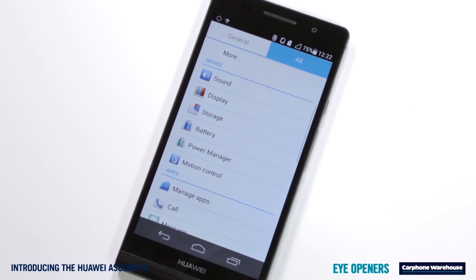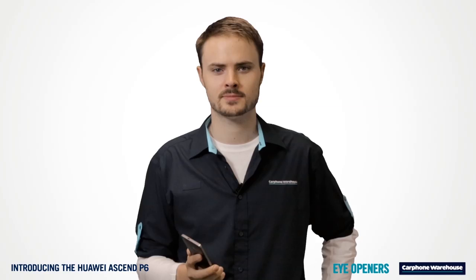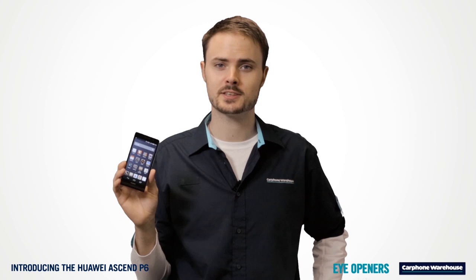And we really mean all day. The Ascend P6 has some really useful battery saving features. The Power Manager app lets you choose power plans, just like on a laptop. Press a single Save Power button to close power-hungry apps, and even check to see if you have enough power to get to the end of your movie.